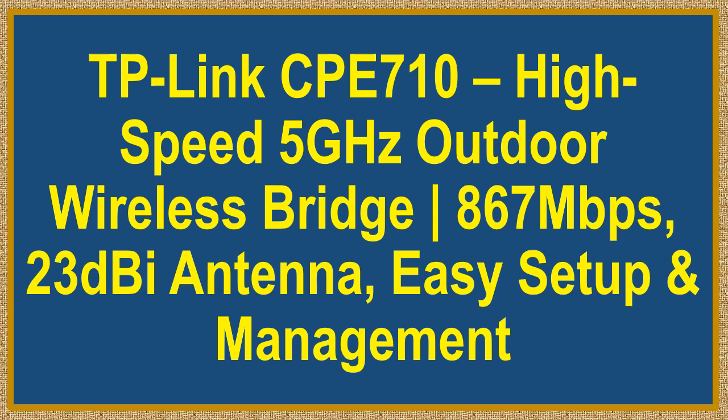TP-Link CP710 — high-speed 5 GHz outdoor wireless bridge. 867 Mbps, 2x3 dBi antenna, easy setup and management.